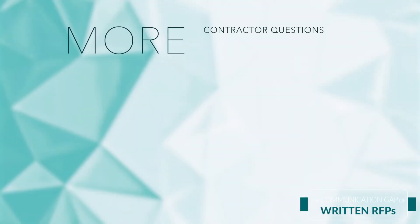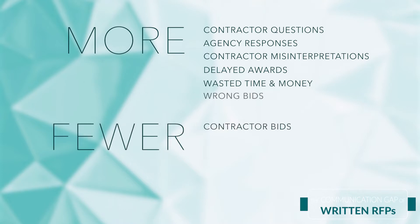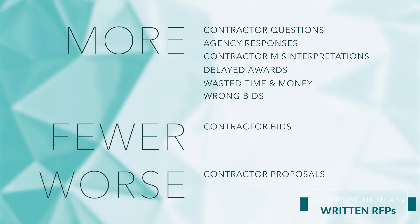It's not surprising. Traditional written RFPs, limited to words, punctuation, and tables, cannot quickly synthesize and convert hundreds of mission, management, and technical variables into clear, unambiguous customer need. Even the best writers struggle to do so. And this causes poor acquisition outcomes, such as cycles of contractor questions, agency responses, and contractor misinterpretations that delay awards and waste time and money — no bids, the wrong bids, and scattershot proposals that miss the mark on capability and price. Increased risk of protests citing vagueness and ambiguity, and poor performance, as the wrong contractor may be selected.